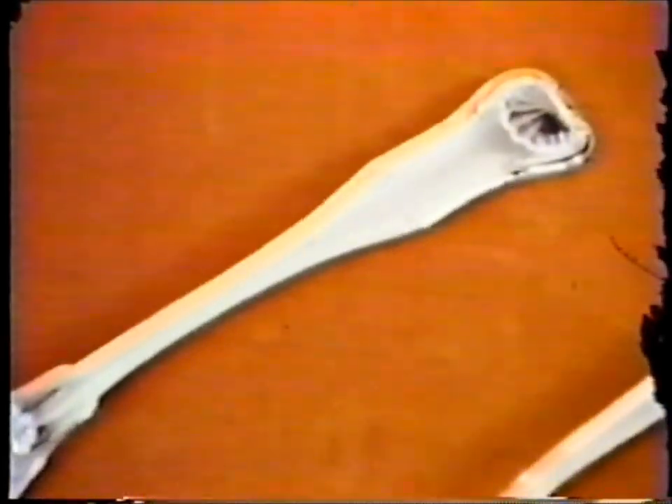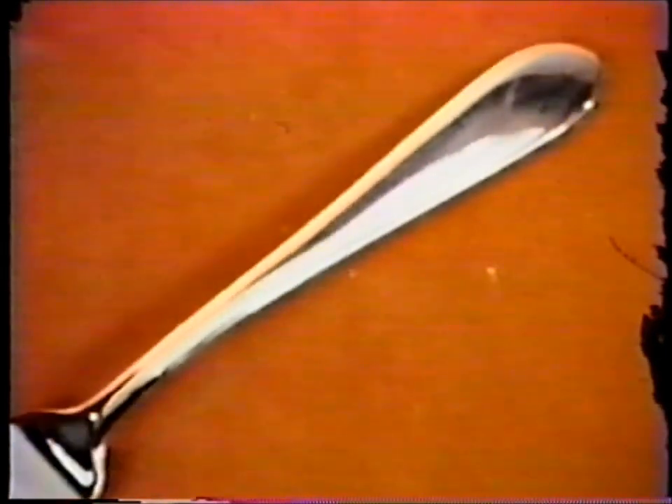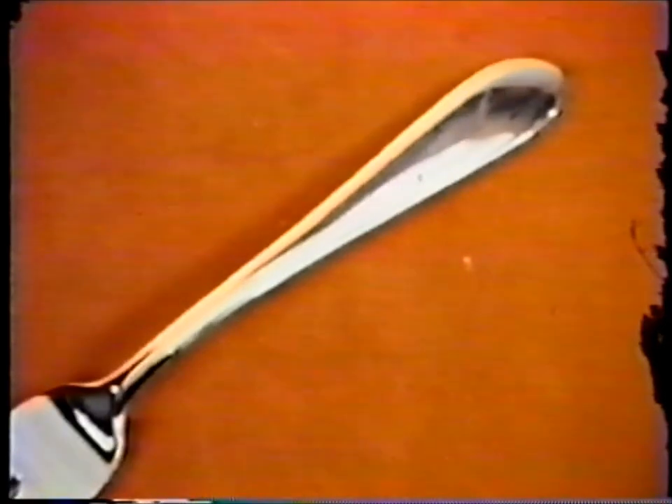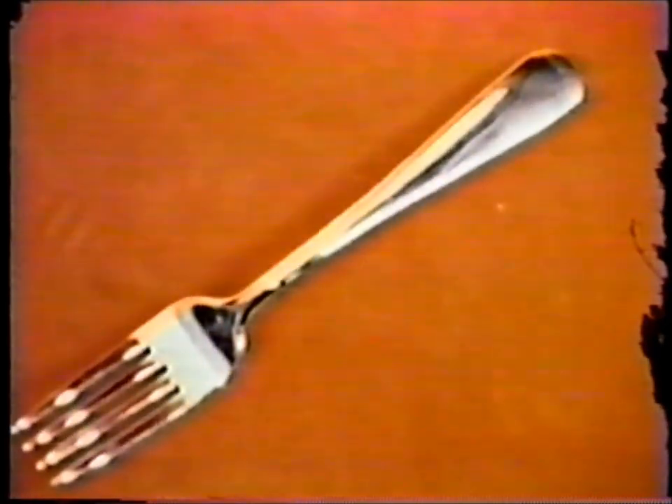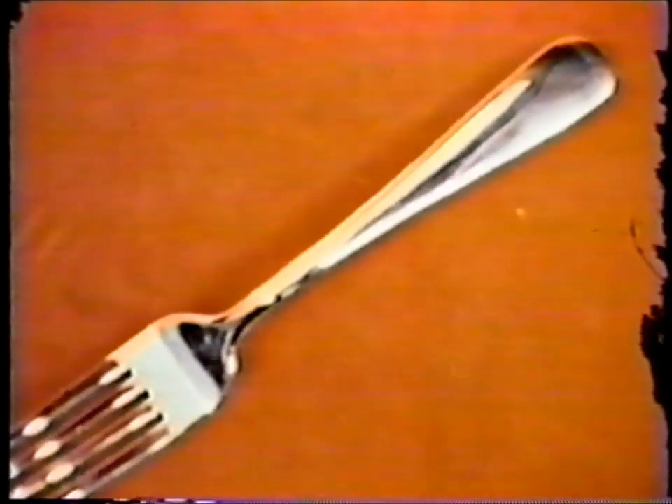Kirk has a variety of flatware patterns to please any taste. The oldest is Kirk King, first crafted in 1815, the forerunner of other early American designs, such as Calvert, with its classic simplicity, and Winslow, with its brightly cut border. Other examples of colonial Kirk flatware are Wade Field and Old Maryland, aristocratic in the traditions of the free state.